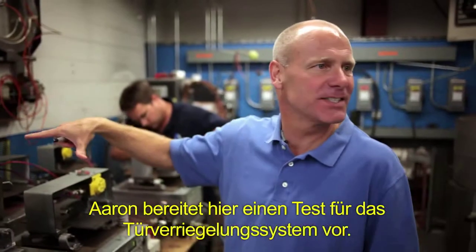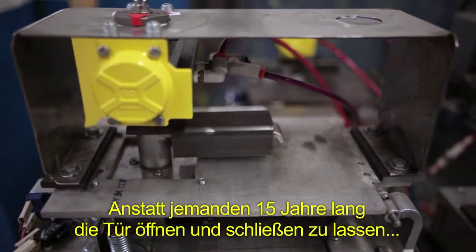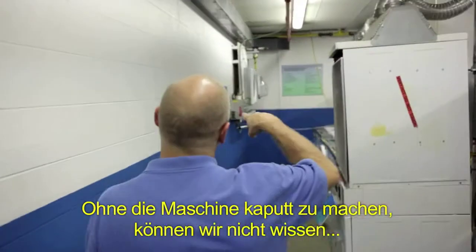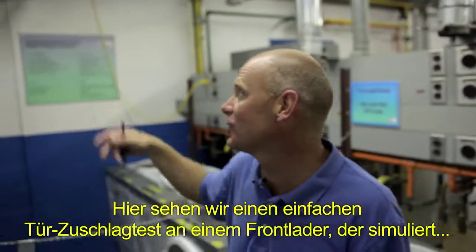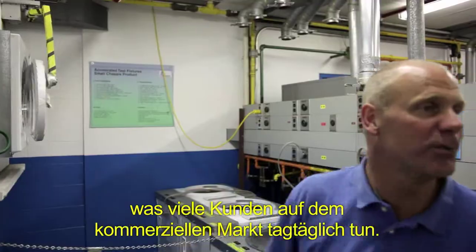Aaron here is setting up the test for the door lock system. Rather than have a person open and close the machine for the next 15 years, Aaron and the guys developed the test to do just that. Without breaking the machine, we really don't know how the machine will fail in the field. Right down here, a simple door slam test on the front load washer, basically to simulate what a customer might do day after day after day in that commercial market.